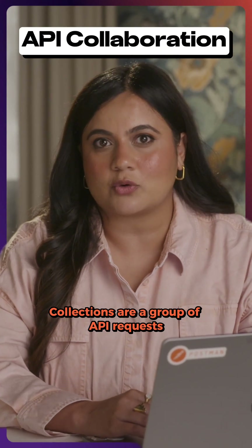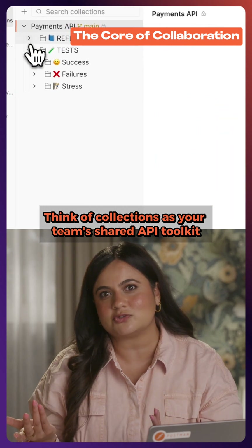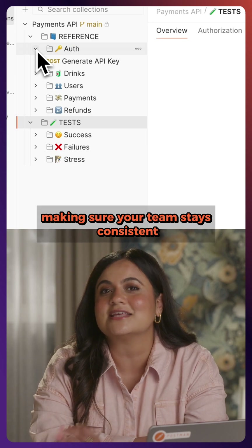Collections are a group of API requests organized by function or service. Think of collections as your team's shared API toolkit. Everyone can open, run, and test requests inside of your collection, making sure your team stays consistent.